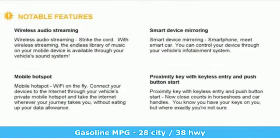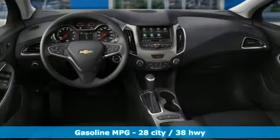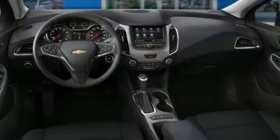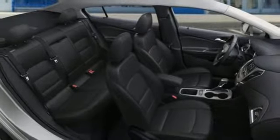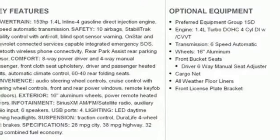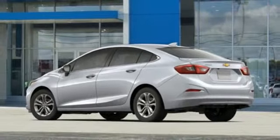Streaming audio. Doors and push button start proximity key. Front heated bucket seats. Rear parking sensors. Smartphone wireless charging. Air conditioning. Intercooled turbo inline four cylinder engine. Aluminum wheels. Gas pressurized shocks and power heated mirrors.